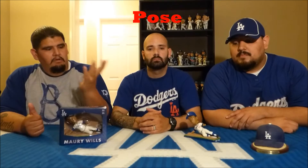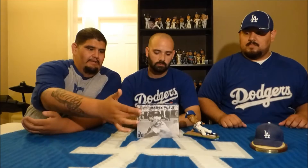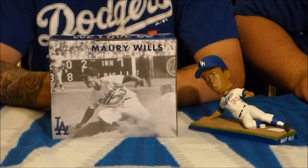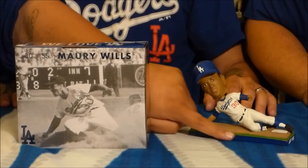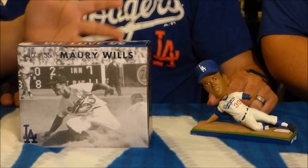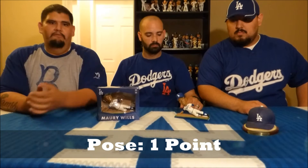The next category is pose. The pose of Maury Wills sliding — as you can see on the box — captures him pretty well. The only thing we didn't care for was the name placement, which shows on the side of the bobblehead rather than on the front like other bobbleheads. However, it is a good pose, so we give this category a point.